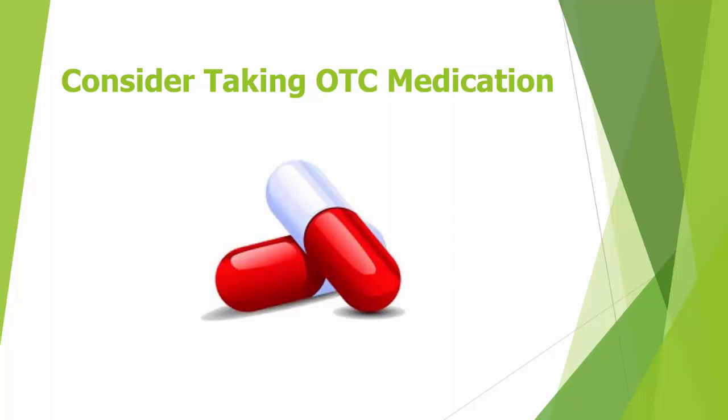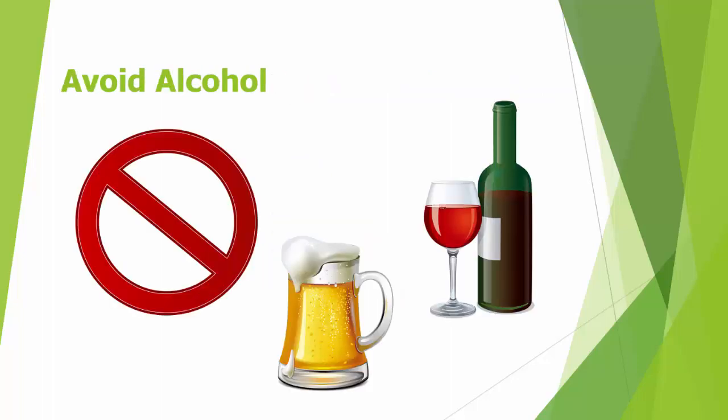Next, consider taking over-the-counter pain medication. Non-steroidal anti-inflammatory drugs, including aspirin, are used to manage acute gout pain. Make sure to consult your healthcare provider before taking any type of drugs, including OTC drugs.